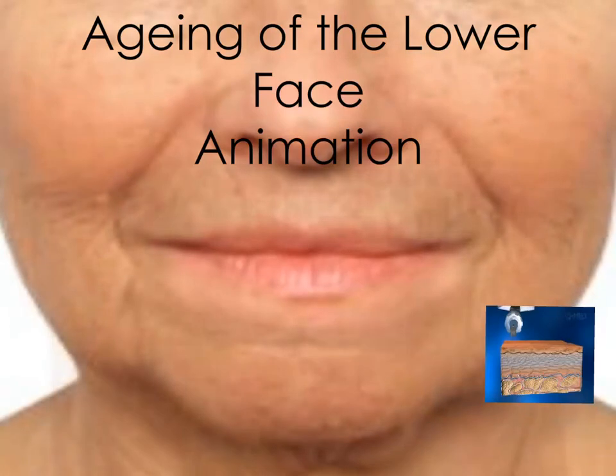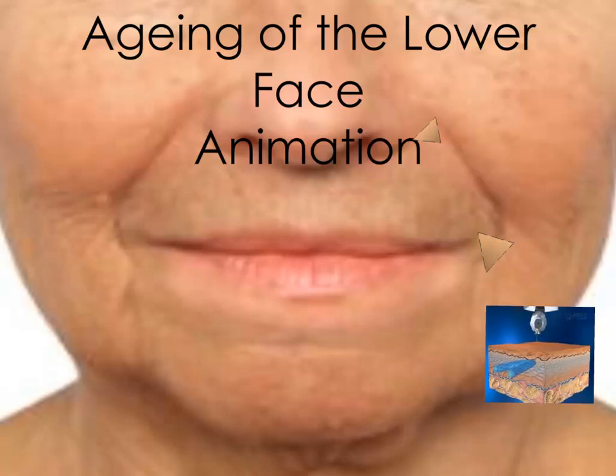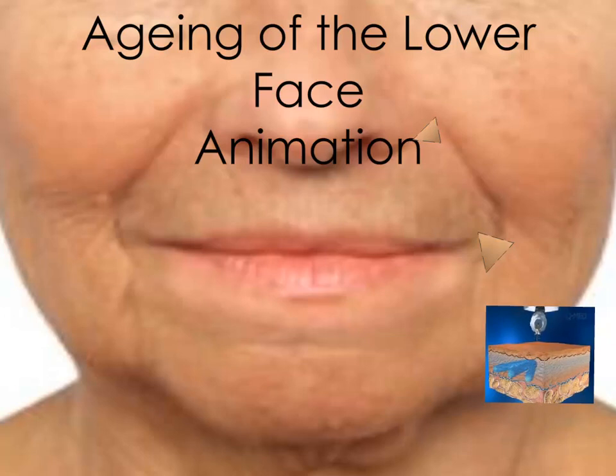HA dermal fillers injected into the dermis can soften lines, restore volume to the lower face, and improve the lip. The injection technique shown is called fanning, which is used to correct larger areas of volume loss. Injection techniques will be reviewed in the Injection Techniques section of the Dermal Filler Pre-Course material.